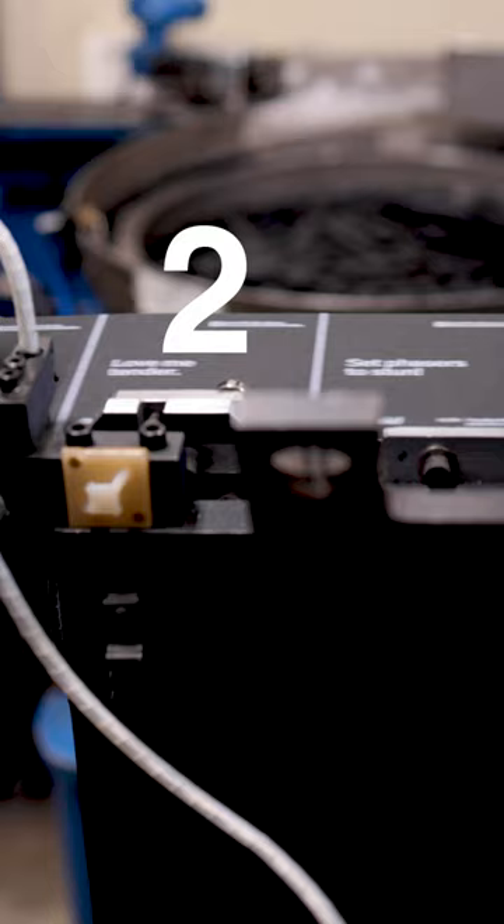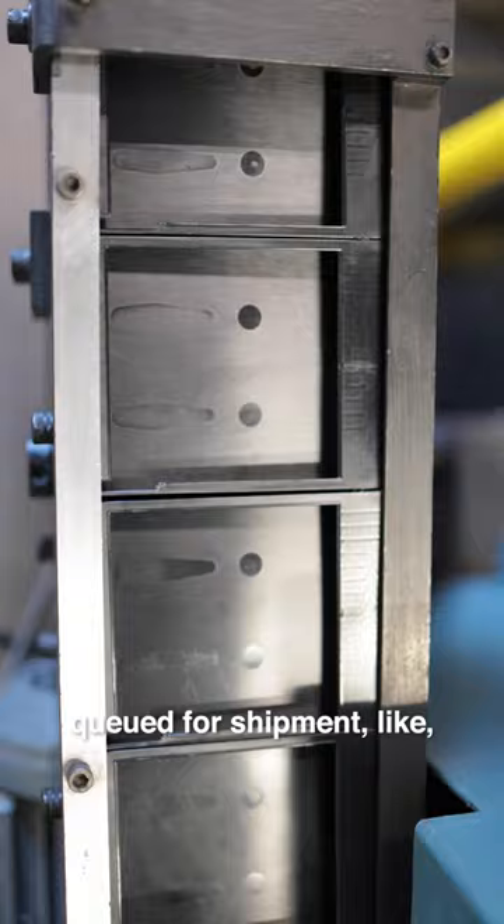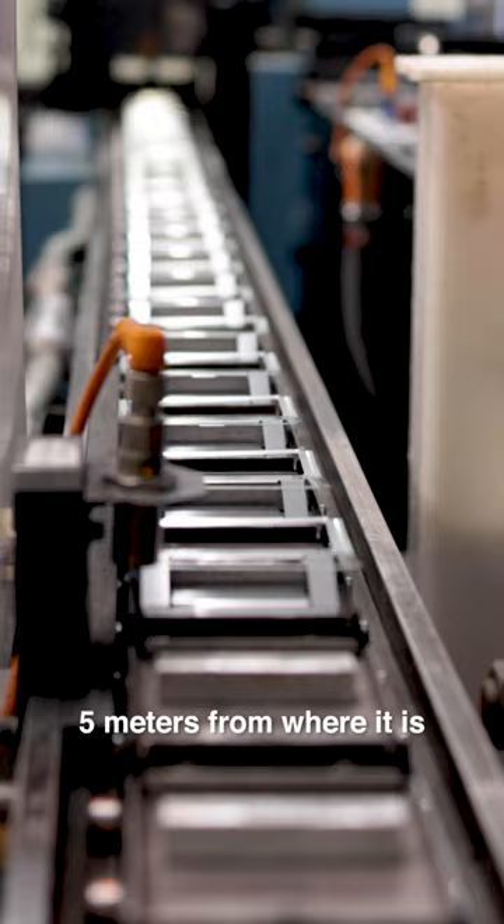Two: film is sealed, boxed, and queued for shipment like five meters from where it is initially assembled from its component parts.